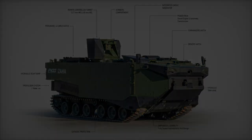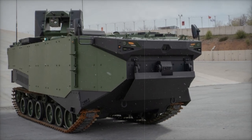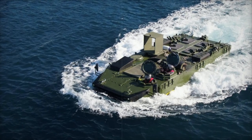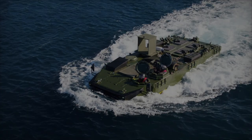In conclusion, the unveiling of the Zaha at the Saha 2024 exhibition marks a significant milestone in the evolution of amphibious warfare vehicles, reinforcing FNSS's role as a leader in the defense industry. With its ability to operate seamlessly on land and sea, the Zaha promises to be a game-changer for amphibious operations in the years to come.